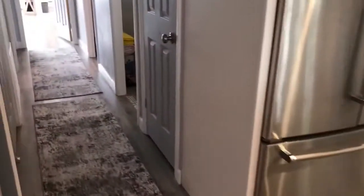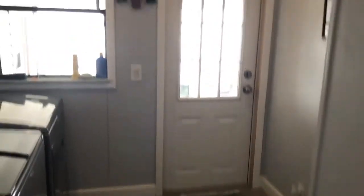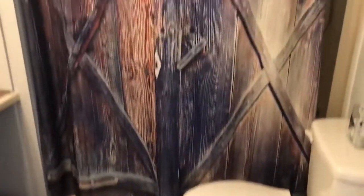This particular home also has a laundry room inside with its own entry to the lanai. It has built-in cabinets. To our right is the guest bath that has been updated.